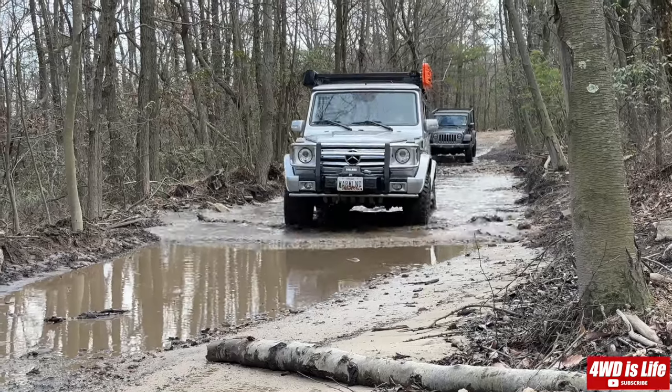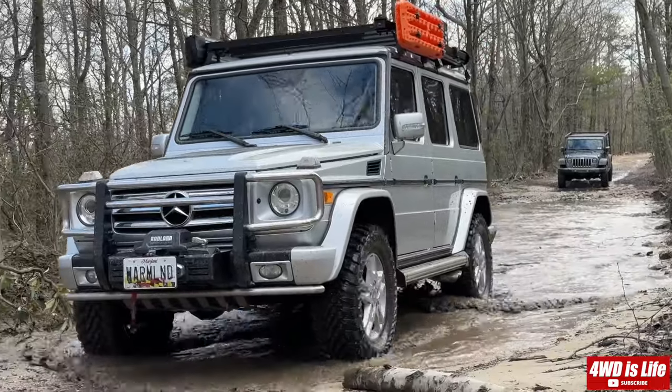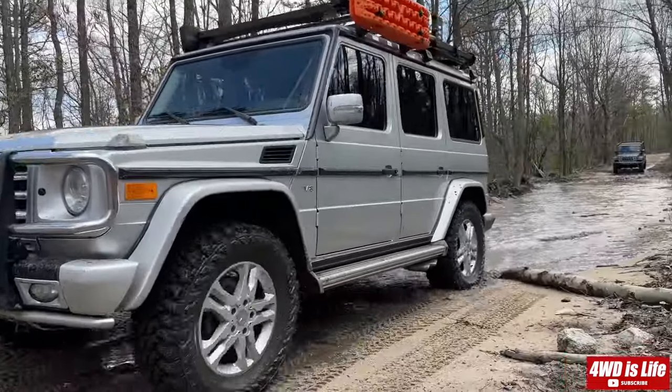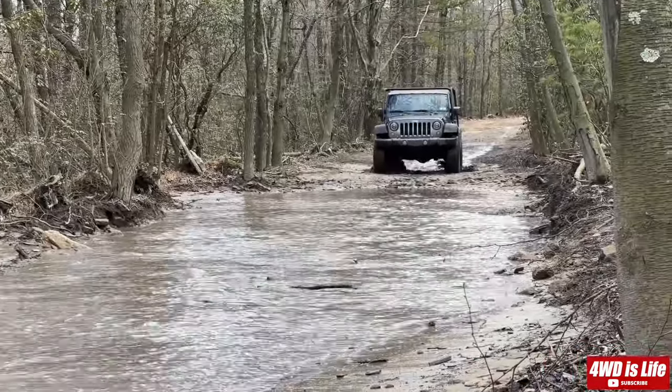On the other hand, the Jeep Wrangler JK is purpose-built for off-road, with features like solid axles, high ground clearance, and large tires. Its rugged and simplistic design makes it perfect for tackling rough terrain and challenging obstacles.